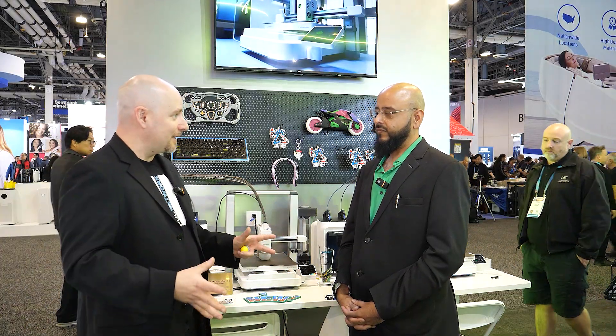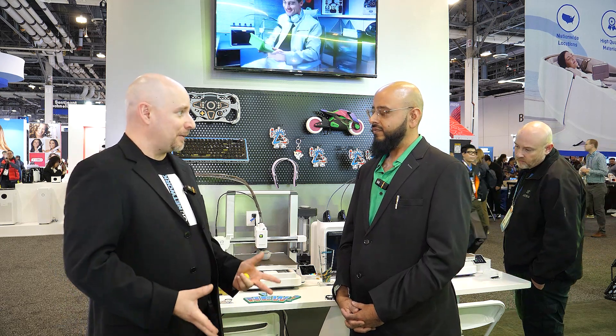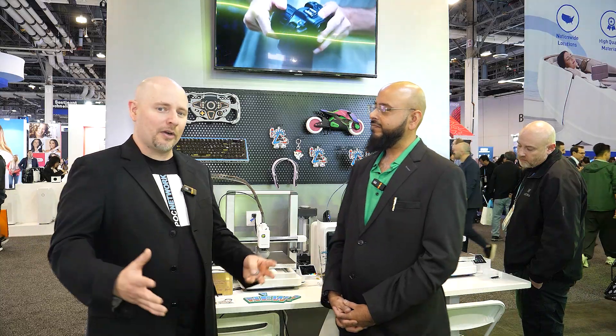Go to Creality's website to find out more — not only about the printers, but their full line of 3D scanners, laser machines, resin printing, and everything else they make. It's a wide range of products and a go-to for everything in the maker world. Creality is also available on Amazon and everywhere else.